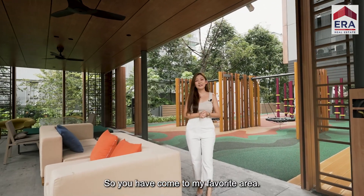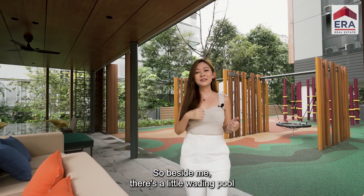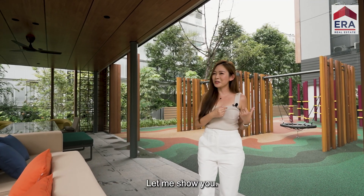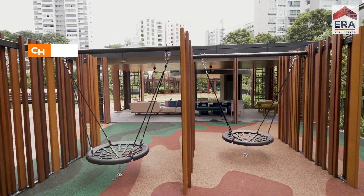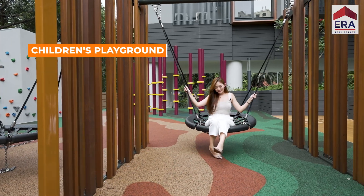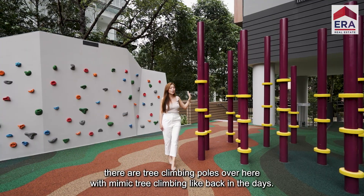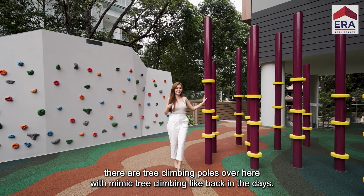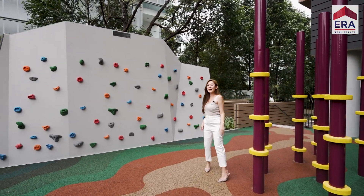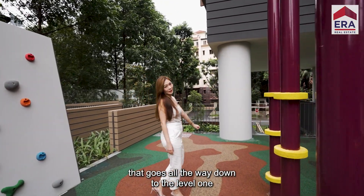You have come to my favourite area. As a mum, this is definitely the place I would love to hang out with other mums as well. Beside me there's a little wading pool, and then there's a playground behind me as well. There are three climbing poles over here which mimic tree climbing like back in the days, and then a rock climbing wall for the little ones. The main highlight would actually be this two-meter slide that goes all the way down to level one.